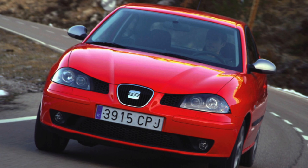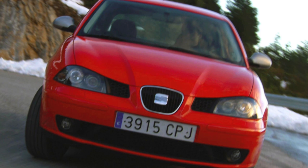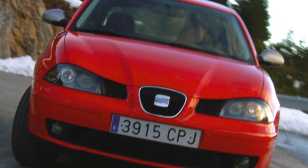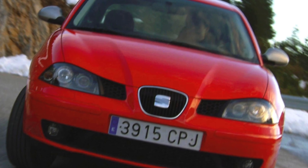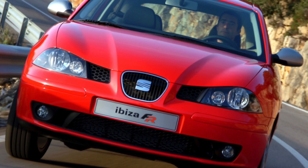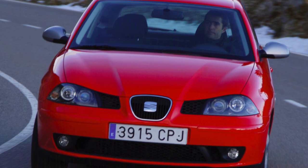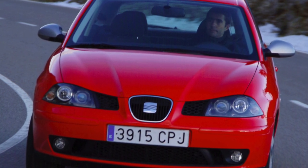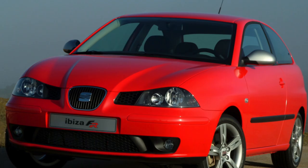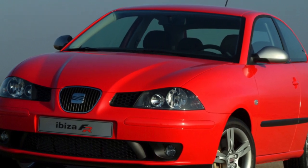The trunk volume of the Ibiza is average compared to competitors and can be increased by folding down the separate rear seats. Officially, only gasoline Ibiza were sold, though economical diesel versions were offered to Europeans. In Ukraine, the most common engines are 1.4 and 2.0 liters. In recent years, more cars with a larger engine have been imported, better suited to the temperament of the model. The rarest is the turbocharged three-door FR, equipped with a 1.8T petrol turbocharged unit with 150 horsepower.